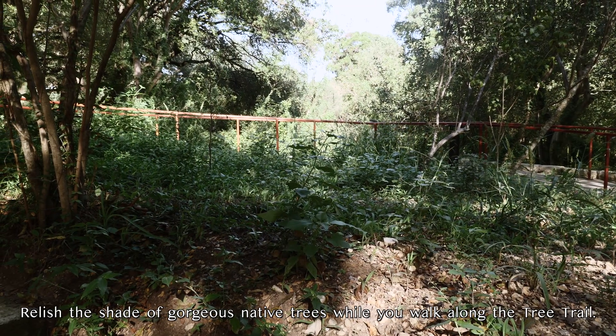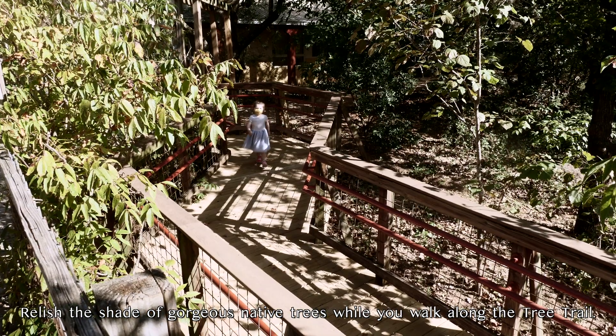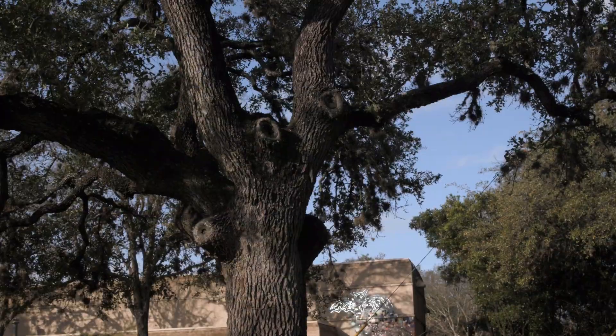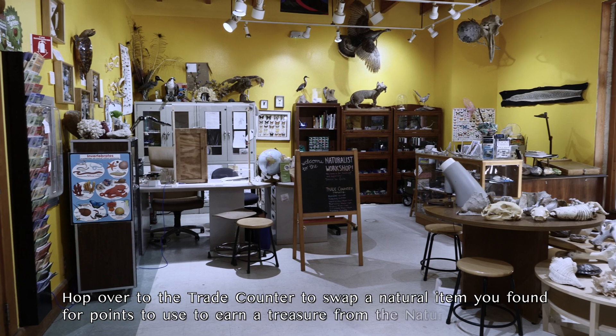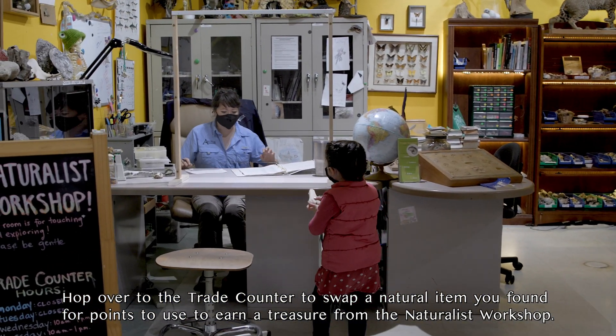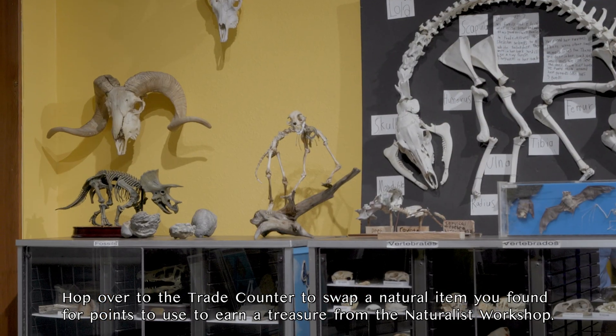Relish the shade of gorgeous native trees while you walk along the tree trail. Hop on over to the trade counter to swap a natural item you found for points to use to earn a treasure from the naturalist workshop.